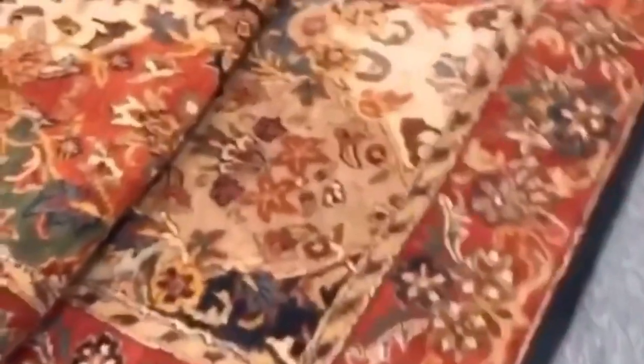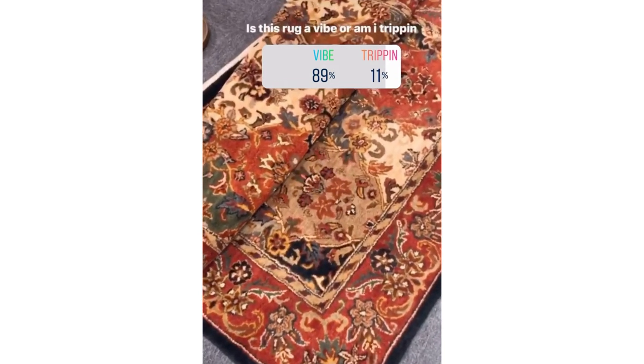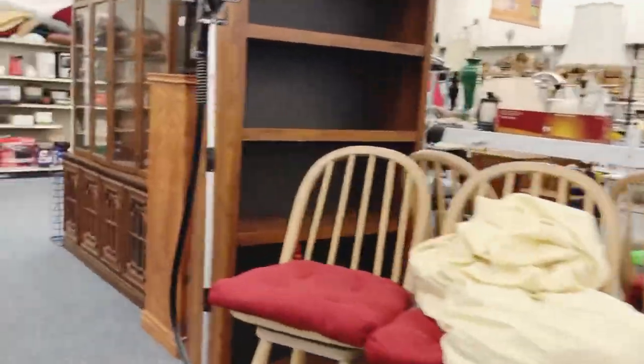I stumbled across a vintage rug that at first I was very skeptical about. I had to post it on Instagram and see what you guys thought, but by the time I left and went back, it was already gone. I just feel like that would have been perfect. So this particular day I dedicated to thrifting and checking out all my local thrift stores and Goodwills to see if I could find any decor pieces or furniture inspiration for the space before I go out and buy stuff from bigger, expensive stores.